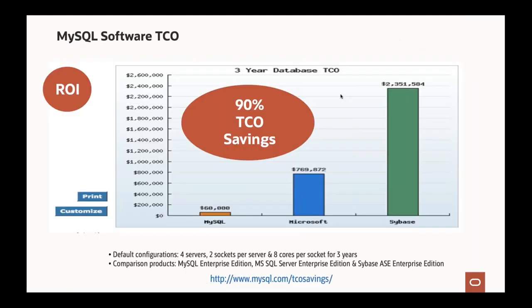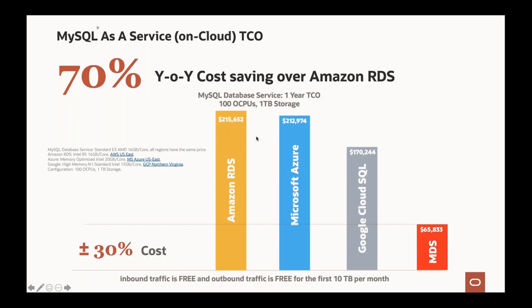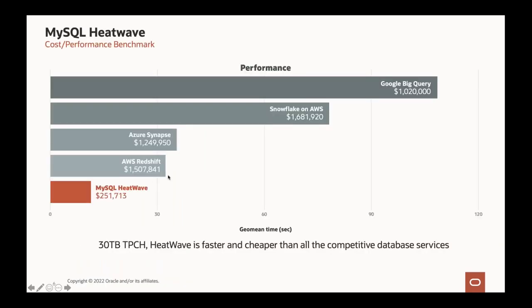In terms of TCO, MySQL provides very good — very low — TCO. You can achieve 90% TCO savings compared to other proprietary databases like Microsoft SQL or Sybase. MySQL Database Service on cloud costs only 30% of what you pay for other cloud providers offering MySQL Community Edition as a service. MySQL HeatWave delivers the best cost-performance benchmark based on 30TB TPC-H comparisons against Google BigQuery, Snowflake, AWS Redshift, and Azure Synapse — more performance, less cost.